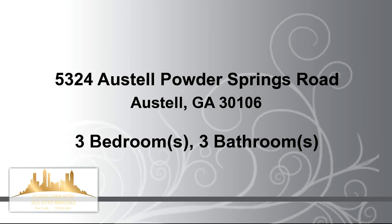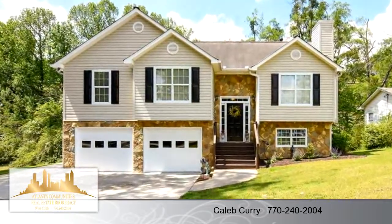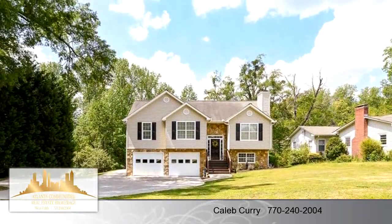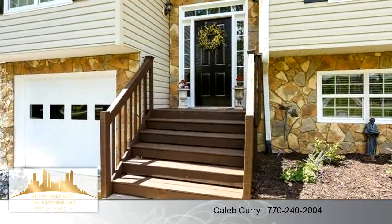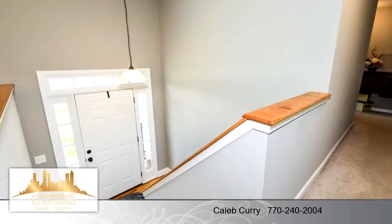Thanks for your consideration. Let's take a look around. This impressive property is 1,790 square feet, features 3 bedrooms with 2 bathrooms and 1 half bathroom. For more information or to schedule a showing, contact 770-240-2004.